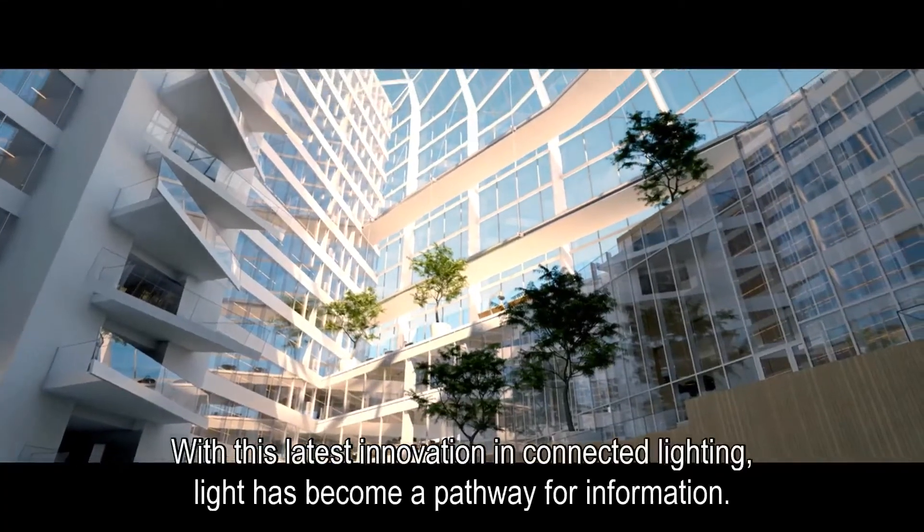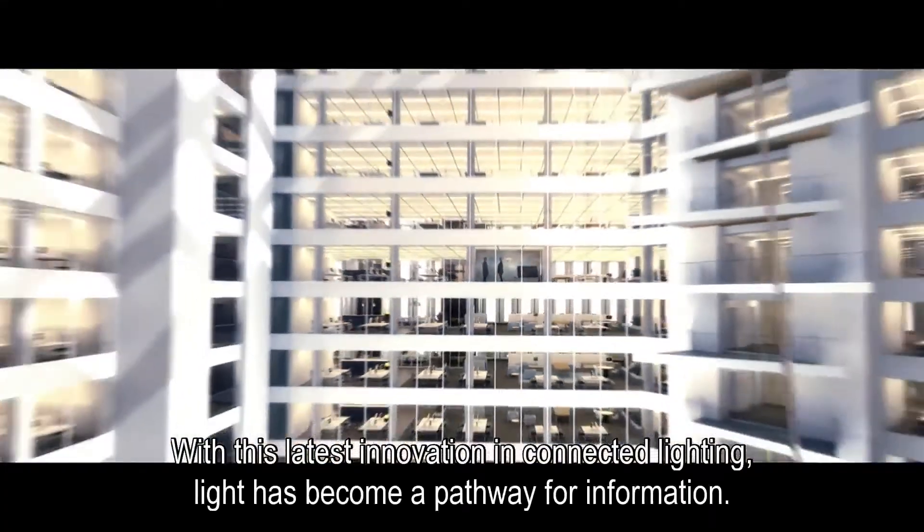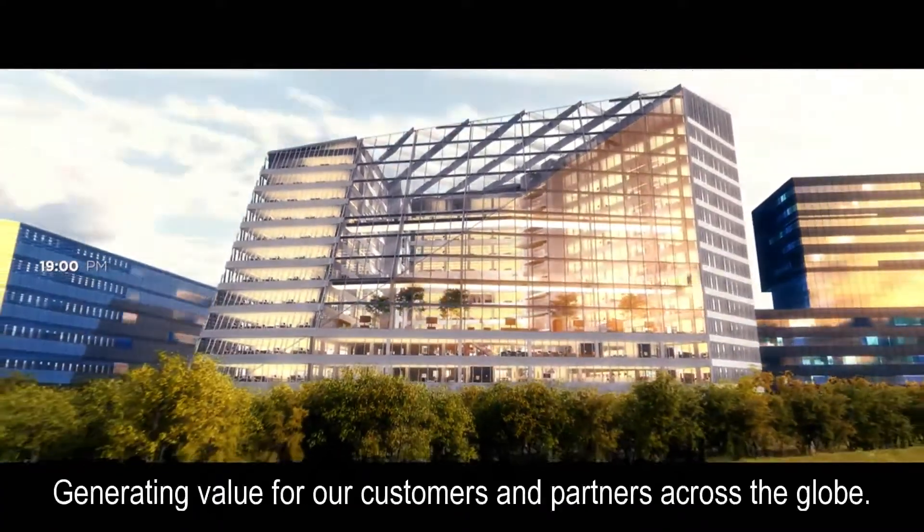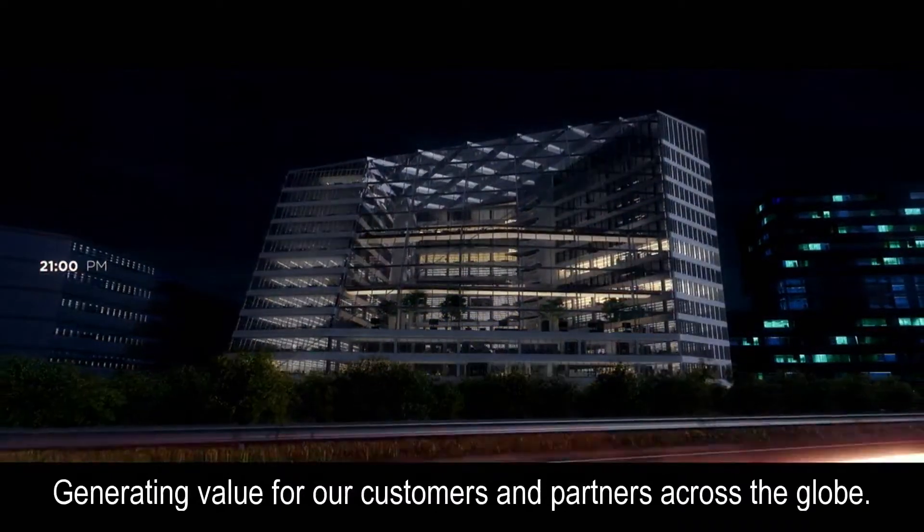With this latest innovation in connected lighting, light has become a pathway for information, generating value for our customers and partners across the globe.